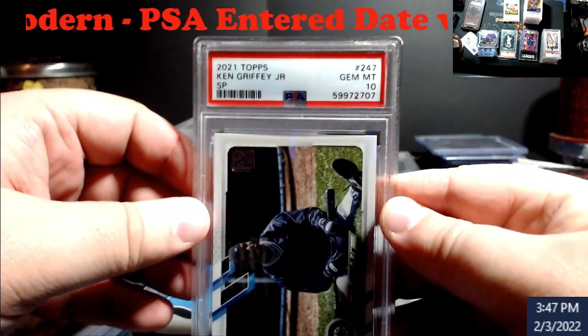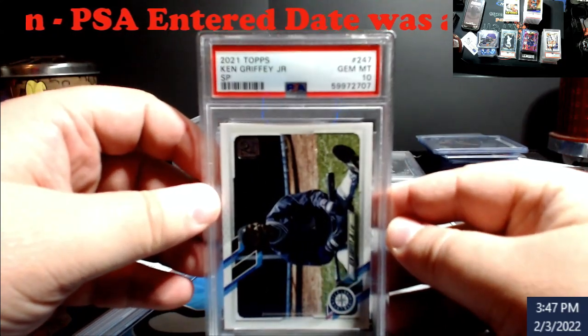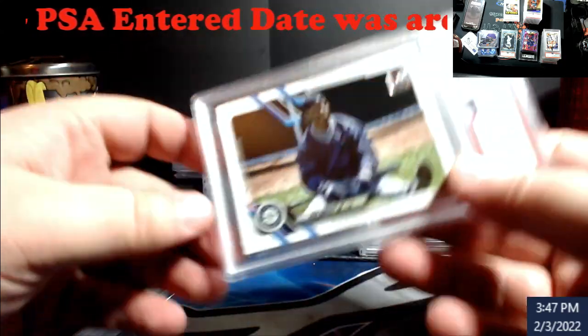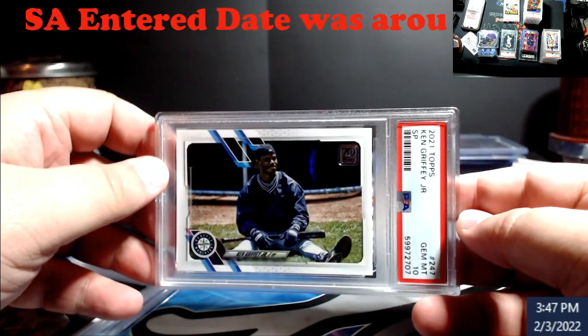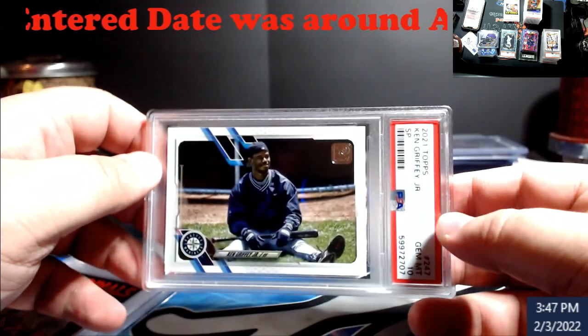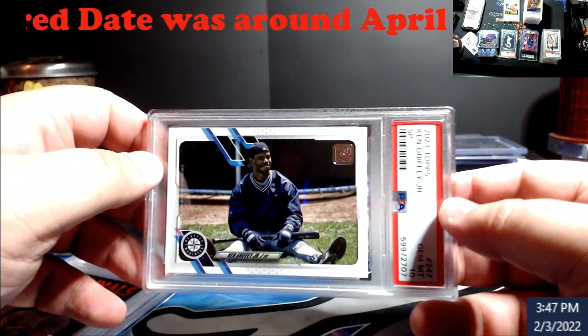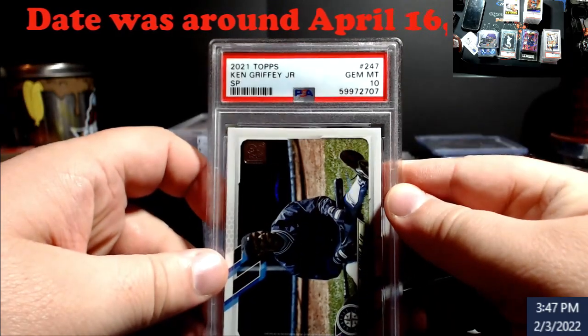I was happy about this one. There's a ten in here — this is the Griffey SP. I know a lot of guys are Griffey collectors out there. I don't want to say what the value is on this because I saw one a while back and I'm guessing prices have probably gone up. Pretty cool — it'll be in the store.